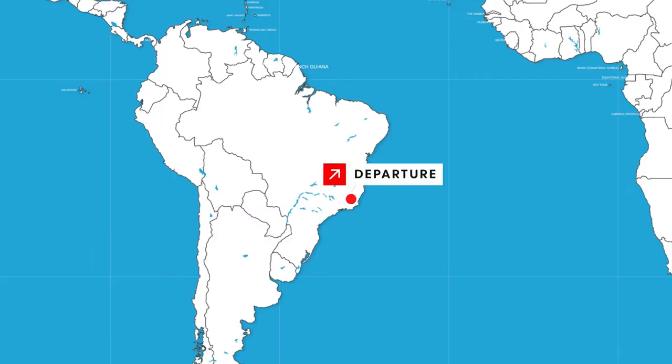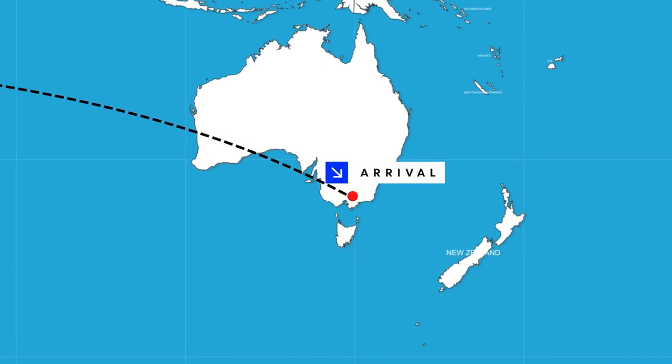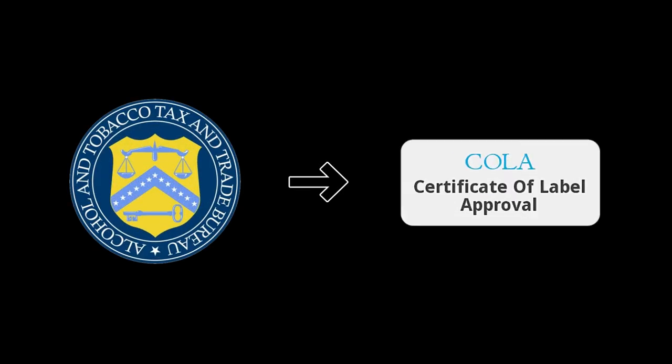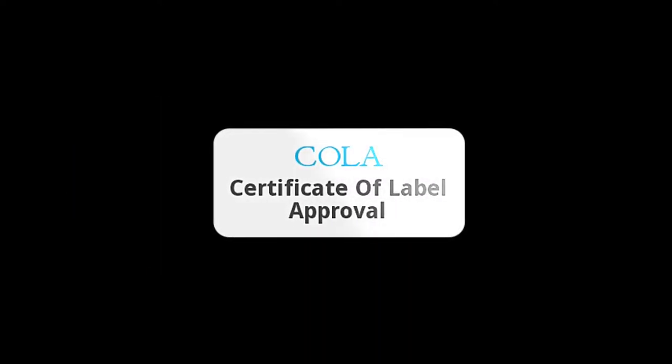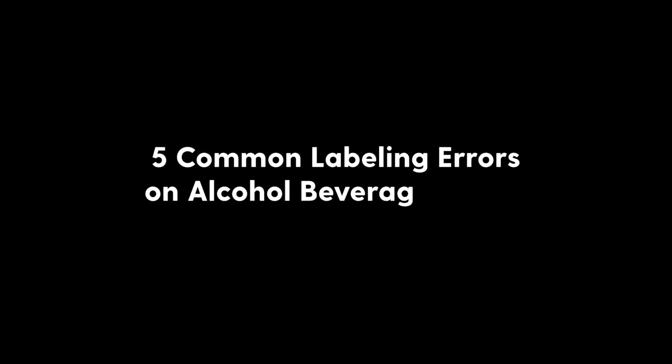Alcoholic beverages are often exported and keeping up with the changing regulations of another country can be difficult. The TTB has a program called Certificate of Label Approval (COLA), which involves an online certification process. The most common errors in labeling that lead to rejection of COLA applications include the following.